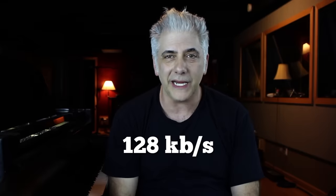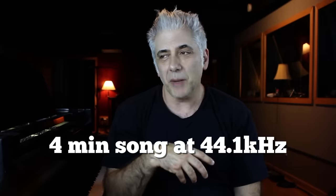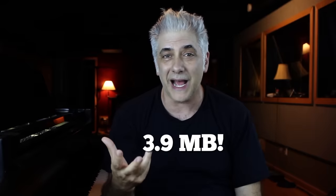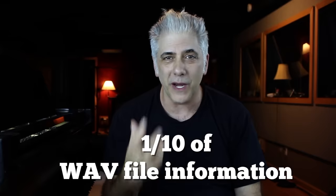When MP3s first came out, they typically used a bitrate of 128 kilobits per second, which essentially would low-pass the files — meaning cut out frequencies above 16K — which audiophiles actually could tell the difference. A great way to illustrate this: a 4-minute song at 44K would be about 39 megabytes, whereas a 128 kilobits per second MP3 would only be 3.9 megabytes — one-tenth the amount of information of the WAV file.